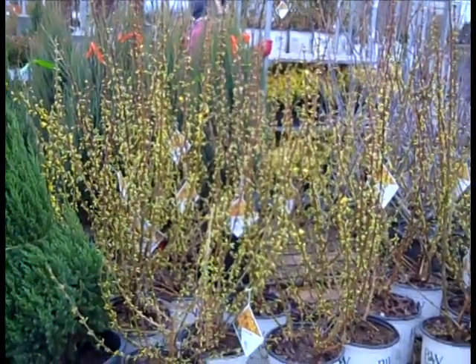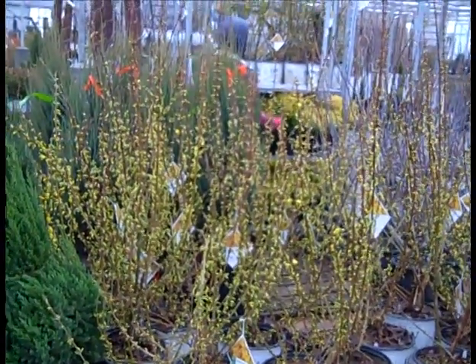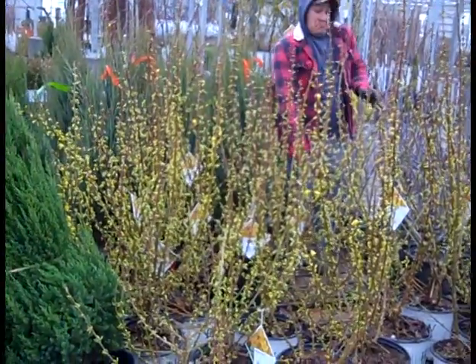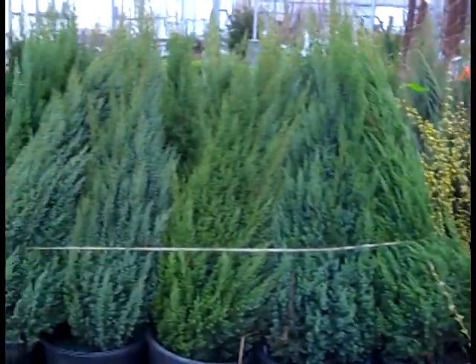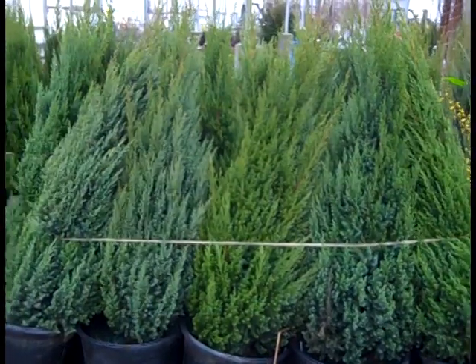We're starting to see some color here. We have three gallons forsythia show off - you can see those buds are starting to open up, we're seeing a little white color there. We'll see some more as the weeks progress. Three gallon forsythia, be sure to get those on your orders for shipment. Here we're looking at seven gallon blue points - great looking plants.